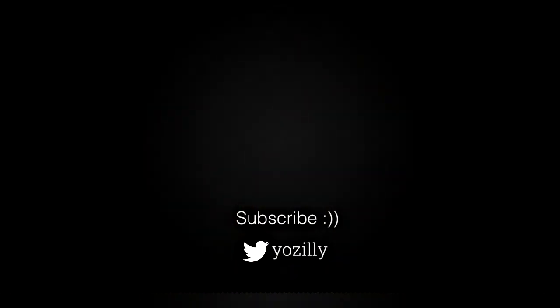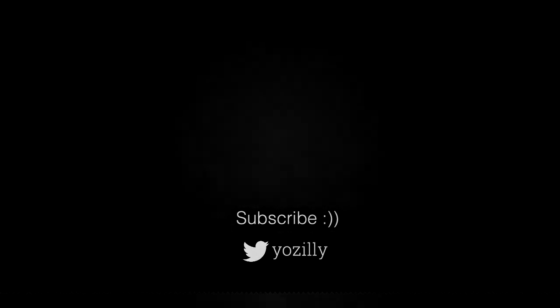Until then, wait and make sure you subscribe to my channel for more future updates. Give this video a thumbs up, comment what you think, and I'll see you guys in the next one. Peace out.